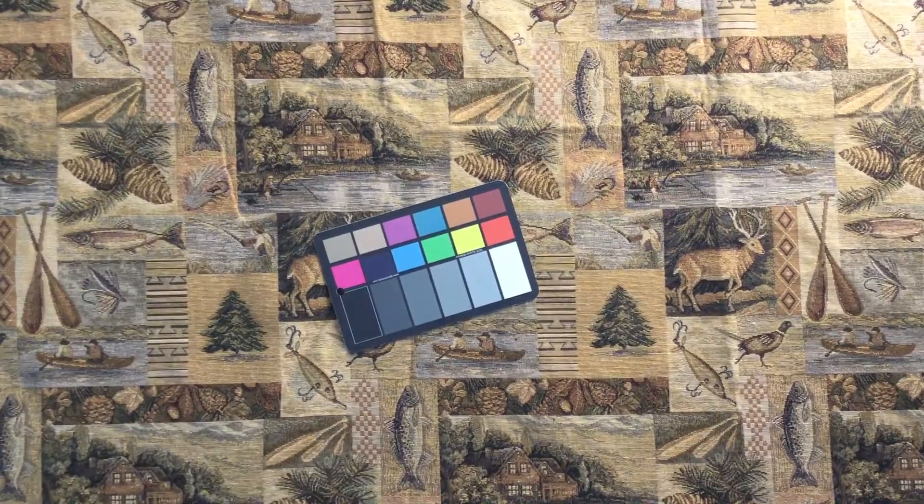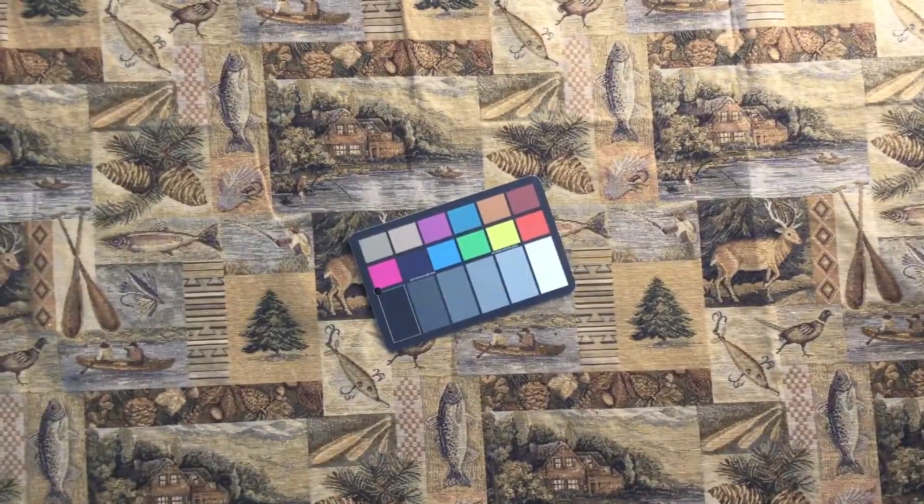This is a great tapestry fabric. I believe it to be 60 inches wide.